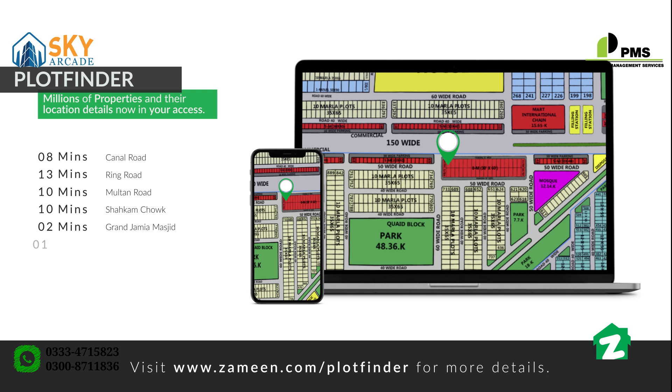Just a 1-minute drive away is the Eiffel Tower landmark and a cinema. Bahria Hospital is located on a 5-minute drive. Information about this property and its surroundings can be found on Plot Finder.